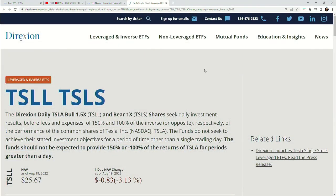Dave Mazza, welcome back to TFNN. Hey, happy to be back. So let's talk about this Tesla — the 1.5 on the bull side, the 1x on the bear side, the two symbols, folks. The bull side is TSLL, the bear side is TSLS. So if you can walk us through, Dave, how these are going to work, that'd be awesome.